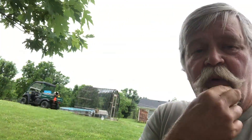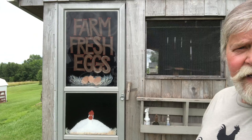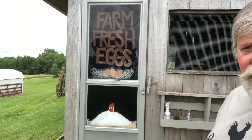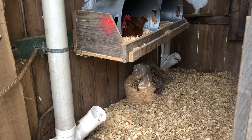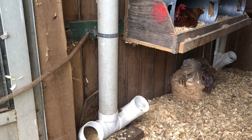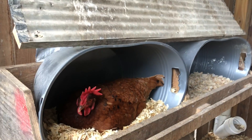We go around the corner and have the chickens. We got their hen house here with Kim's artwork on the door. This is a chicken coop — oh, we got one in the nest box!